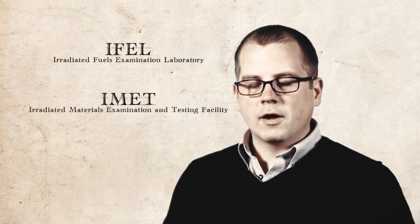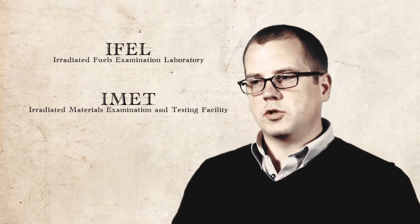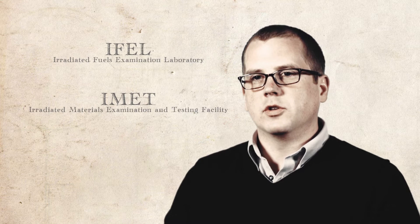The facilities primarily used for NSUF are the Irradiated Fuels Examination Laboratory and the Irradiated Materials Examination Laboratory. The difference between these two is that IFAL is used for fuels examinations, while IMET is used for structural materials examinations.